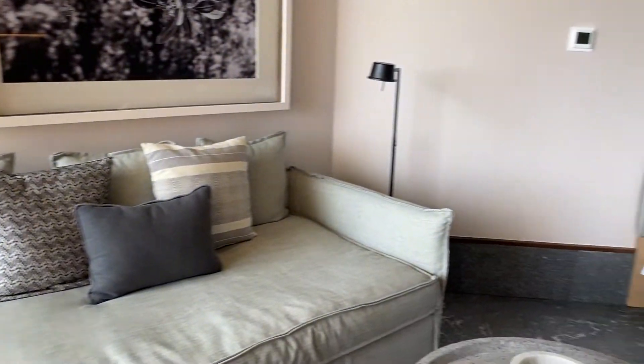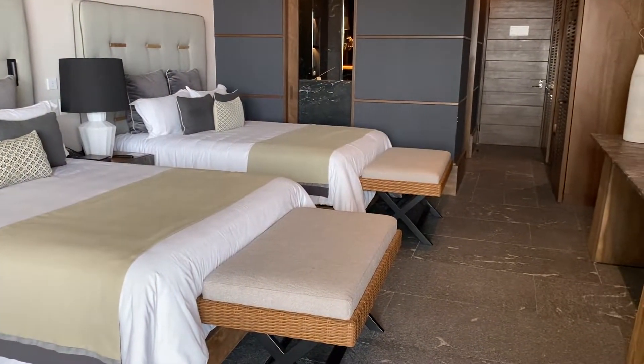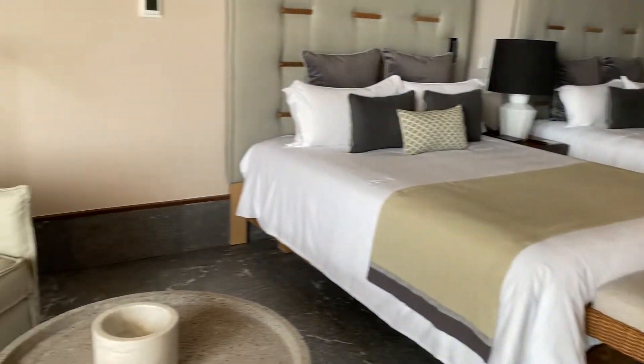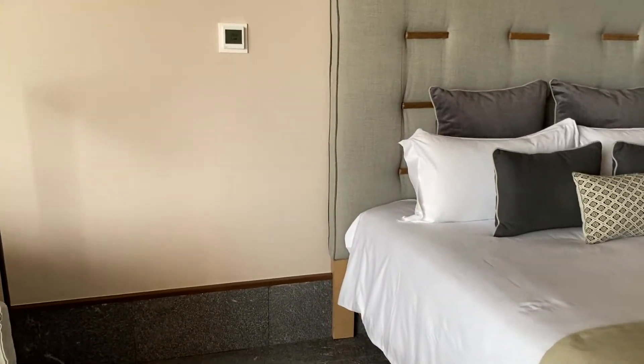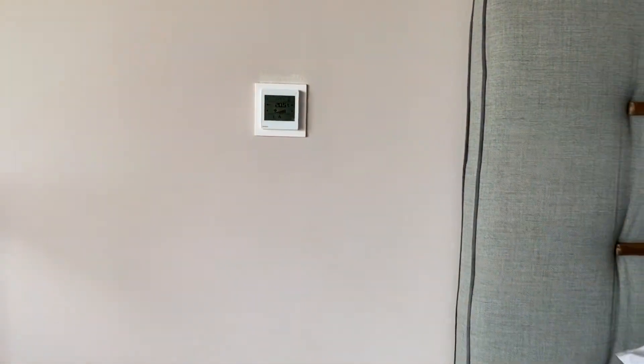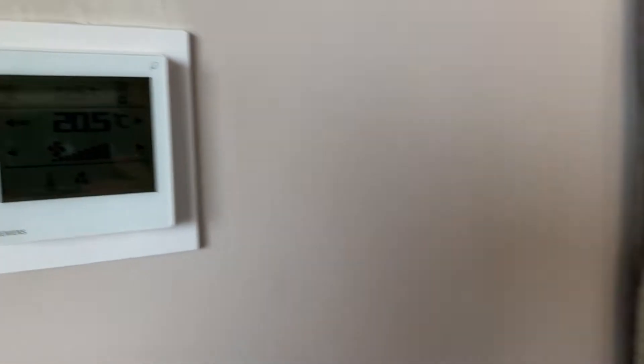And here is the room. It has some exquisite details that I definitely want to share with you. First, there is a seating area. You do have your own air conditioning unit, so you can make the temperature as hot or as cold as you prefer. That's always a nice feature.